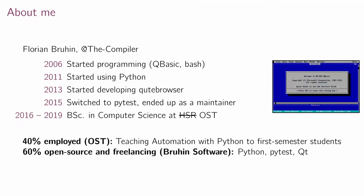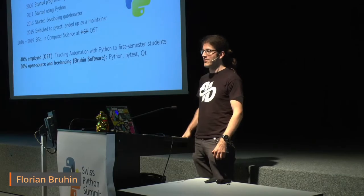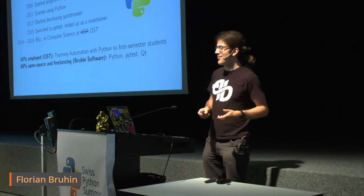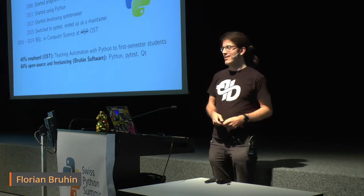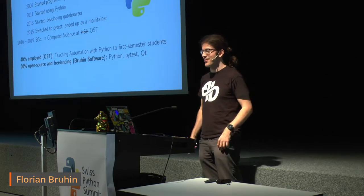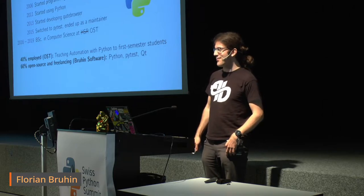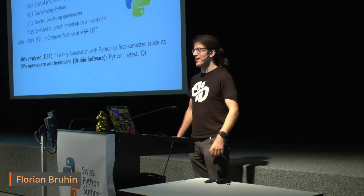I'm Florian. I started programming around 2006, mostly in QBasic, a very ancient language from DOS or Windows 95 times. Then I switched to Python when I was working on an art project with a friend, where we modified an electric typewriter to automatically write out tweets from Twitter. I tried Ruby for a weekend — which has a very nice tutorial in the form of a comic with foxes — then tried Python for a weekend, and Python is basically my job now.